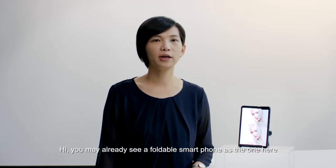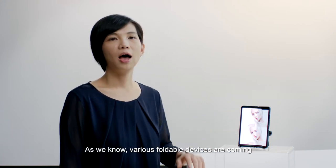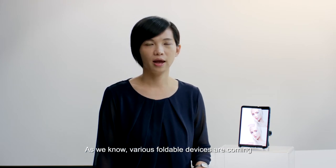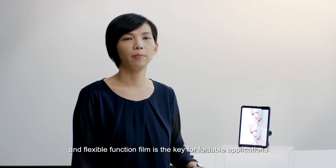Hi, you may already see a foldable smartphone as the one here. As we know, various foldable devices are coming, and flexible function theme is the key for foldable applications.